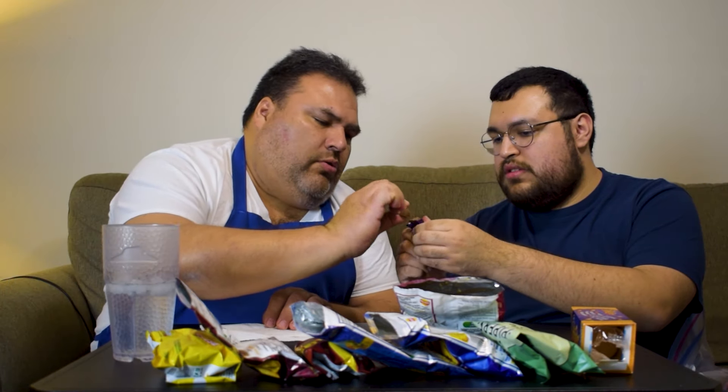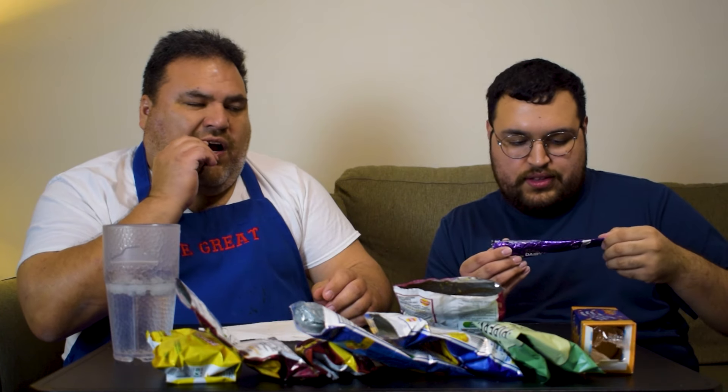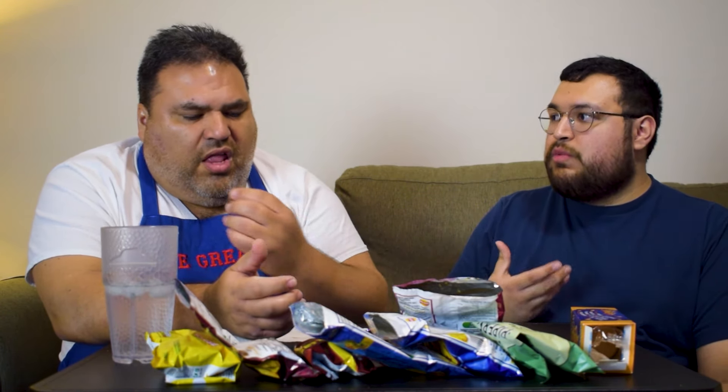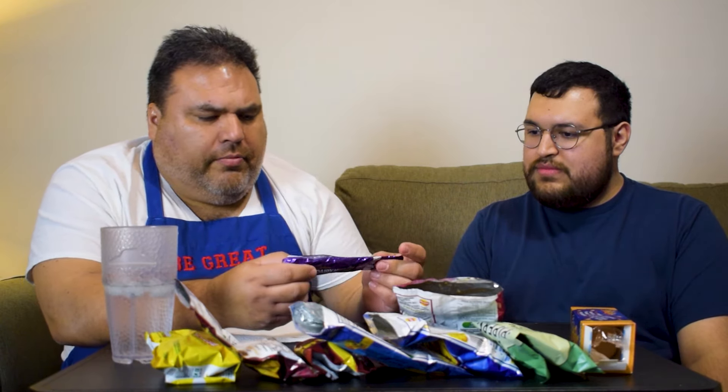So this is Cadbury's Dairy Milk Duo. Is this solid chocolate? It's solid milk chocolate — this is going to give you the idea of what their chocolate is like. Dude, I could kill the whole bar. It tastes like very fresh. The chocolate they have is a lot lighter than what we have in terms of candy bars. Dude, I like it.